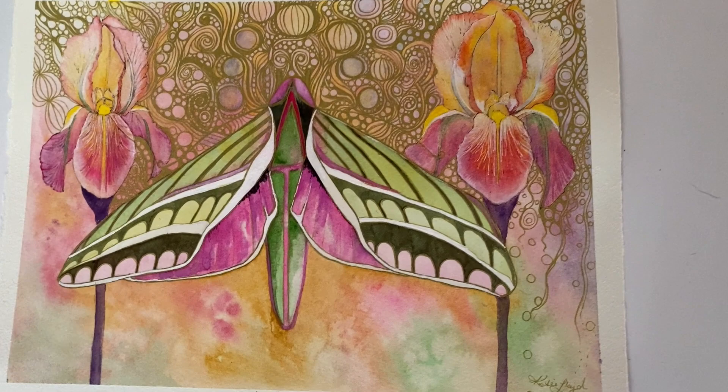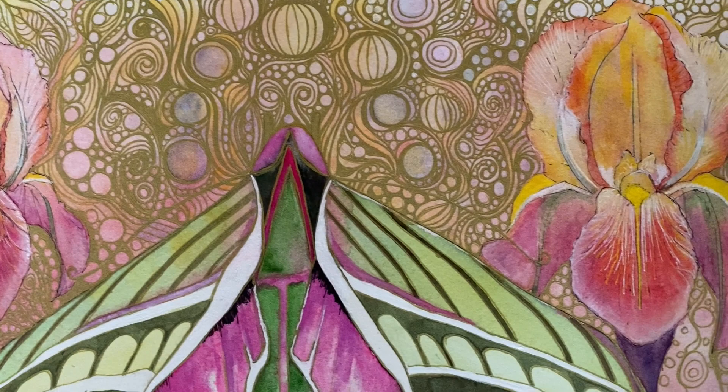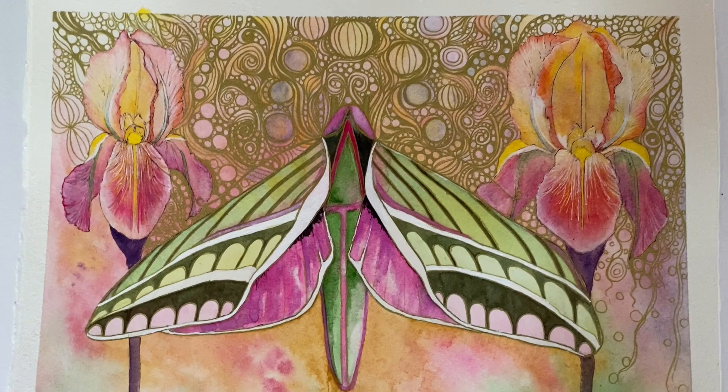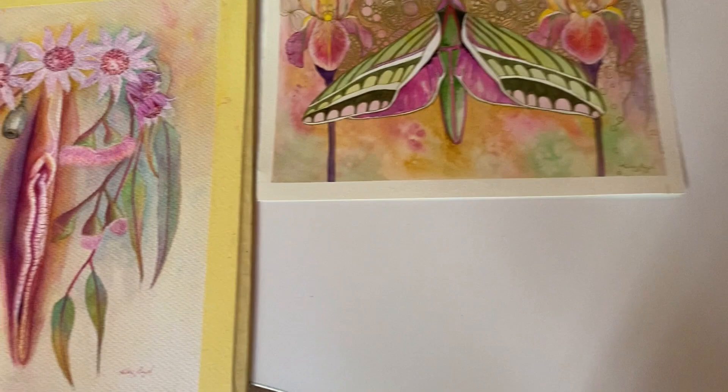Here's another one — this is something different I've been doing. It's a moth and some irises and I've gone in with lots of gold, doing bubbles and swirls, and yeah, having a lot of fun with that. Again, another one that's mostly finished but maybe not quite yet. I kind of have a few going at the same time because I find it helps me prevent myself from overworking a particular piece.